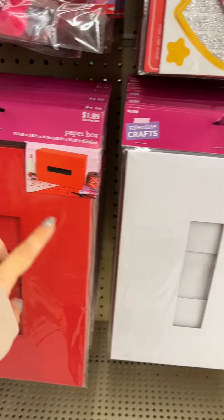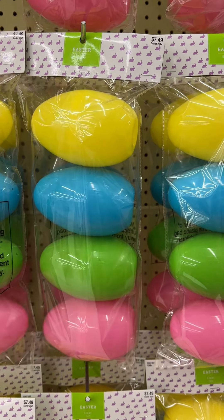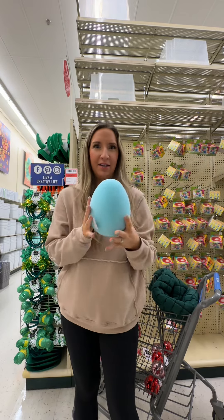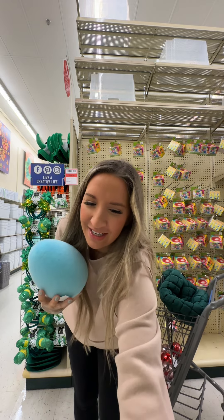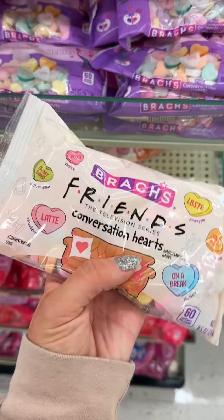They already have Easter out! I got these for my bar stools last year — I love them. They have giant eggs, which are great for little hands if you have little ones that can't really hold much. The big ones are great for your Easter egg hunt. Flocked Easter eggs — these are so cute!